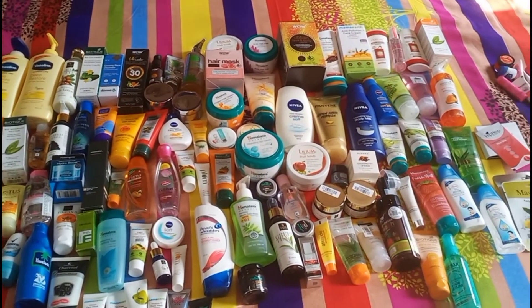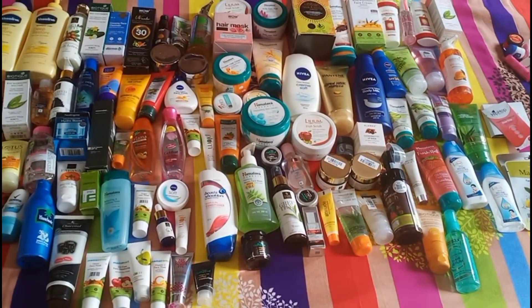This is my whole collection — skincare, body care and hair care. I will show you everything.